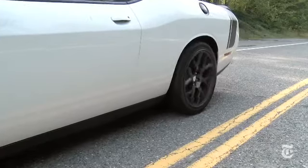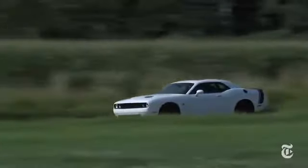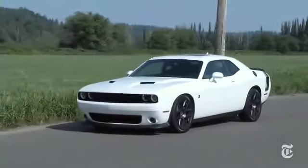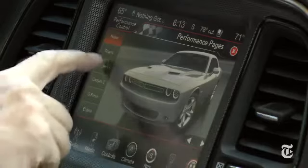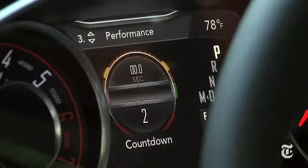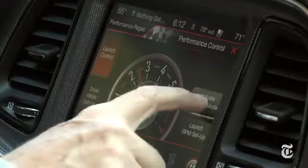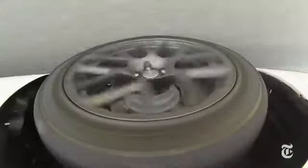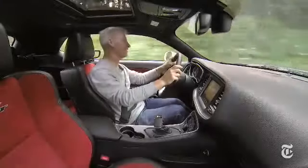Power is channeled back here. 0-60 rushes up in about 4.5 seconds. Taming this velocity are very effective Brembo calipers, which are standard on the RT Scat Pack. There are apps — and not just Pandora streaming music. Additional gauges can be called up, there's a G-meter too, and your own personal drag racing Christmas tree records reaction times. And then there's launch control.